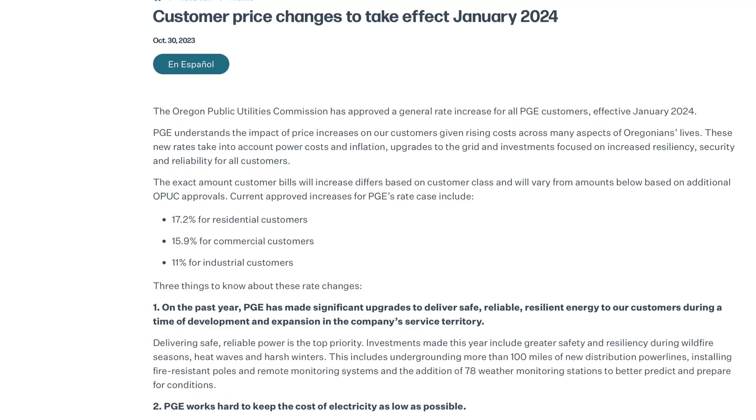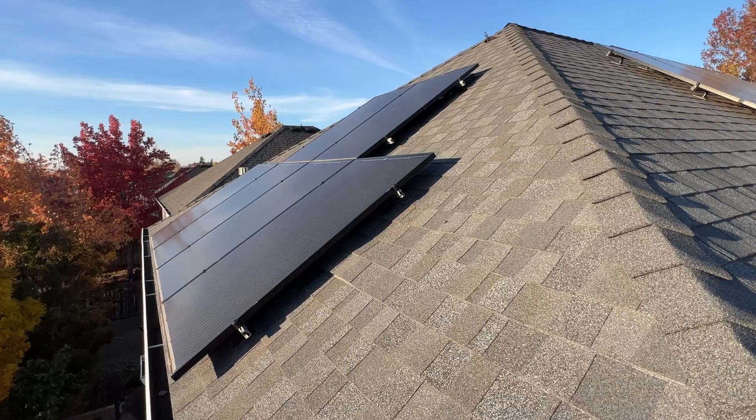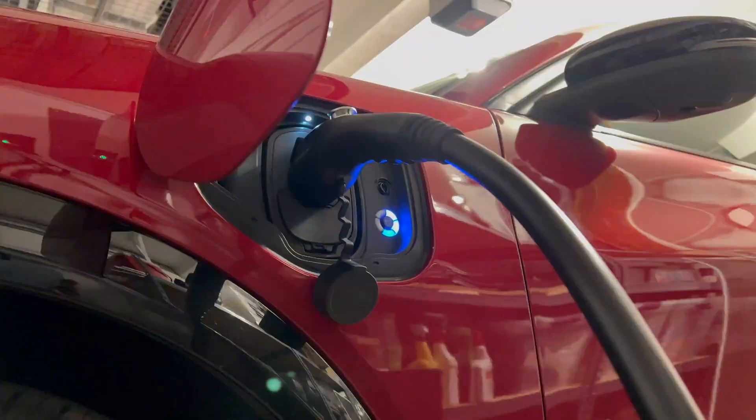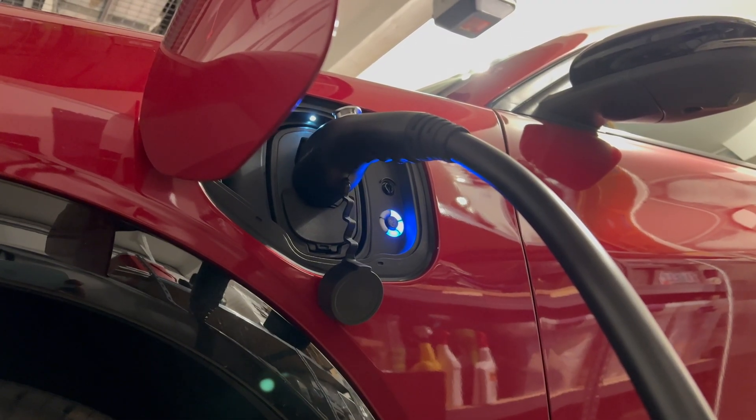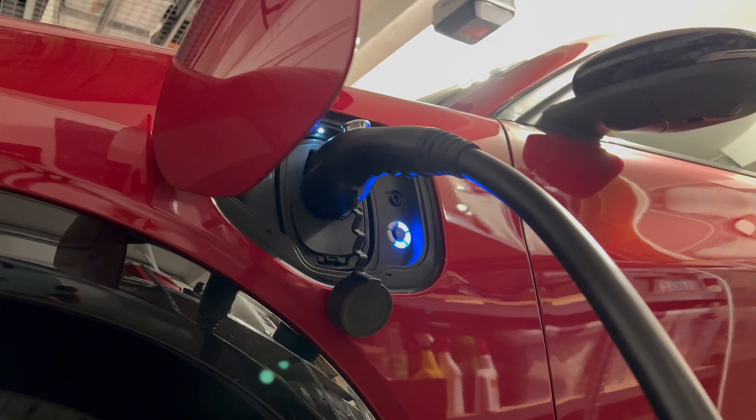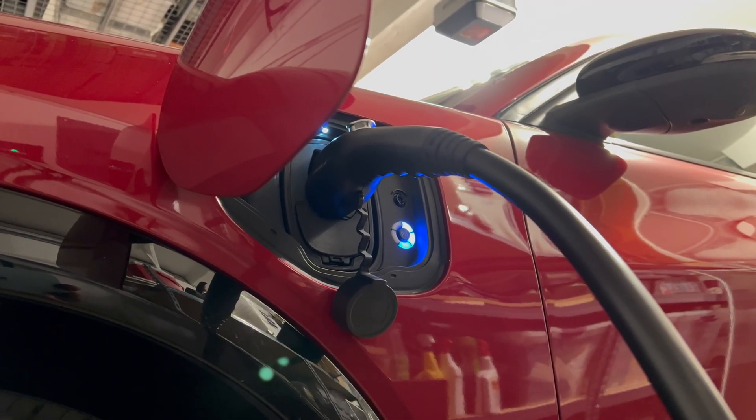Sadly, our electricity rates have gone up almost 20%. Of course, we still have our solar panels that mostly cover our usage throughout the year. But if we didn't, to charge our Mach-E zero to full would now cost us about $15. Still much cheaper per mile than any of our past gas cars.